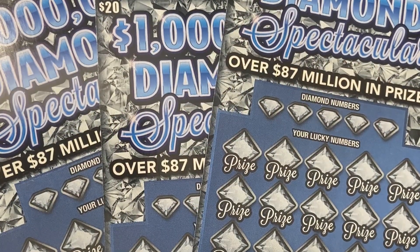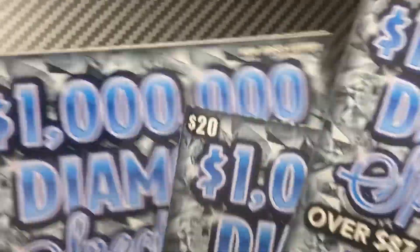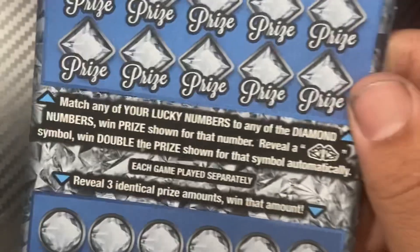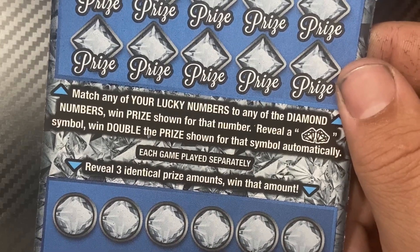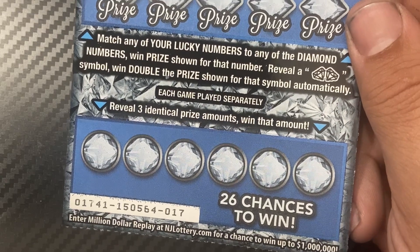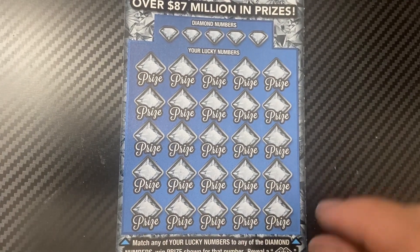Hey guys, I'm back and today we have more of the 1 million dollar diamond spectacular $20 ticket from New Jersey Lottery. We have the last three in the book — tickets 17, 18, and 19. We're looking to match lucky numbers to the diamond numbers, and double diamonds win double the prize. Three identical prize amounts win that amount.